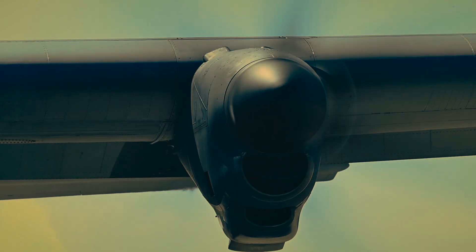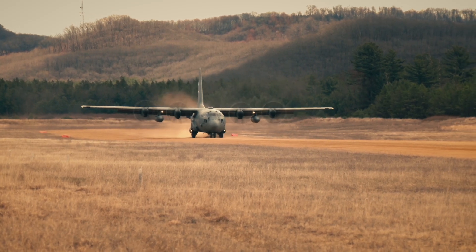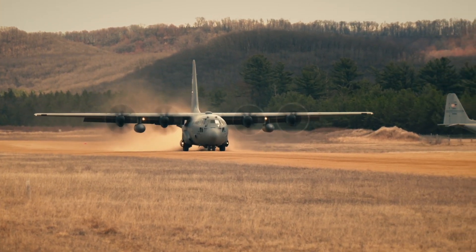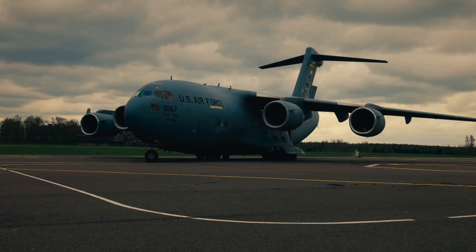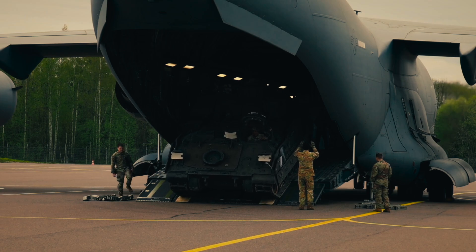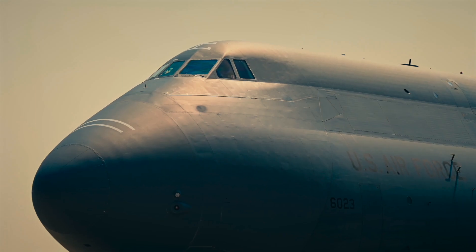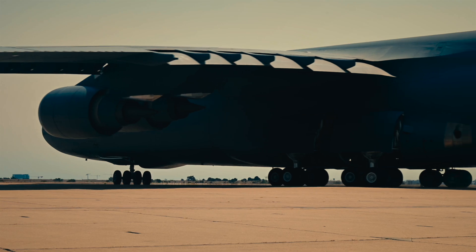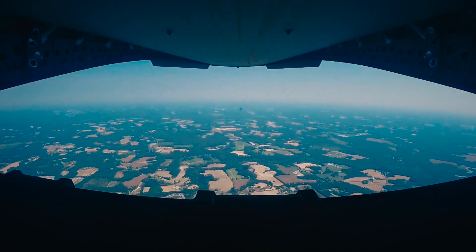The stars of the show are the aircraft. The C-130 Hercules — a rugged workhorse capable of landing on dirt runways and weaving through valleys. The C-17 Globemaster III — a strategic giant that can carry tanks, helicopters, or entire pallets of supplies. And the C-5 Galaxy — a behemoth for intercontinental deliveries. Each one is a flying warehouse with a back door that opens thousands of feet in the air.